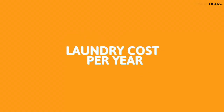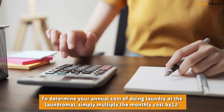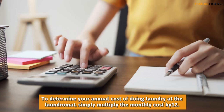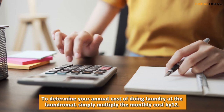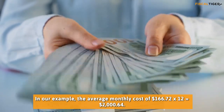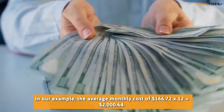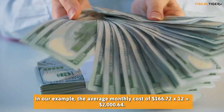Laundry Cost Per Year: To determine your annual cost of doing laundry at the laundromat, simply multiply the monthly cost by 12. In our example, the average monthly cost of $166.72 multiplied by 12 equals $2,000.64.